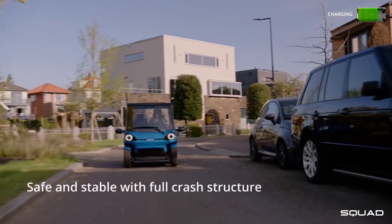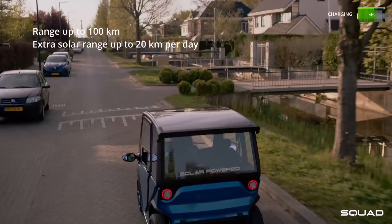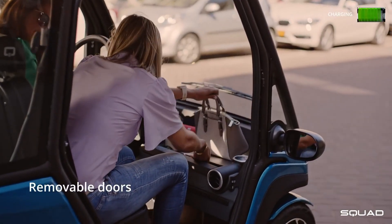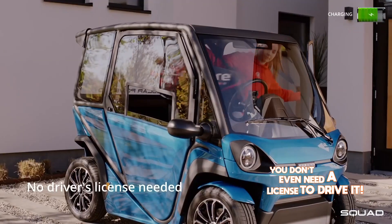With a roof solar panel that can generate solar power and offer up to 19.2 miles of electric driving range on sunny days, the Squad Solar EV includes a foldable passenger seat, a small trunk, and a dashboard that can accommodate a laptop. And the best part? You don't even need a license to drive it.